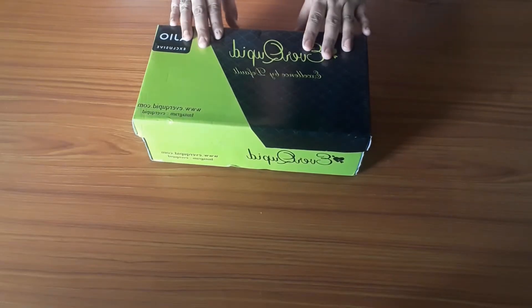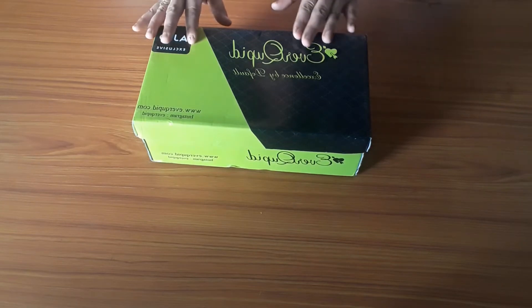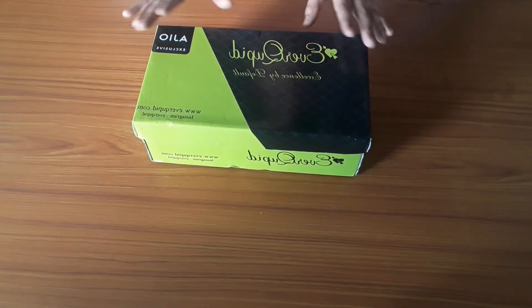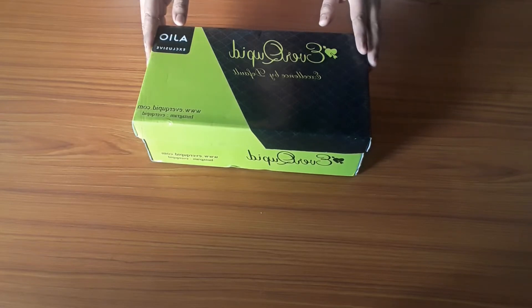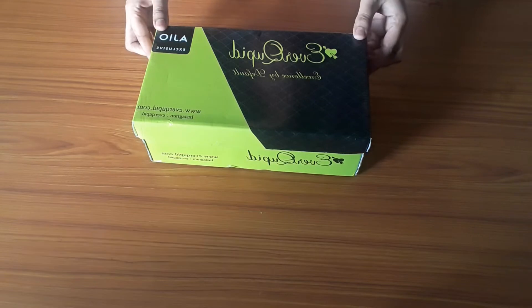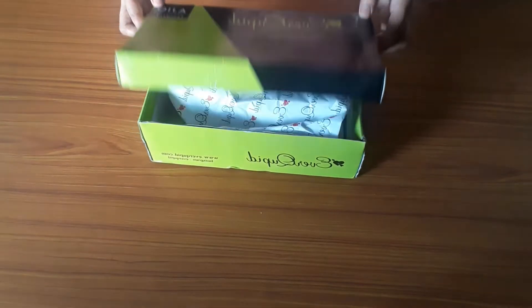So guys, this is our first product. As you all know, my favorite brand is Ever Cupid. I mostly buy these sandals — they are very comfortable, the price is very reasonable, and they are very stylish. Let's open it; the packaging is very good.